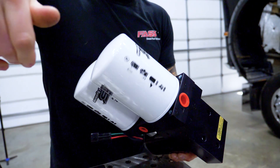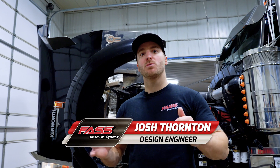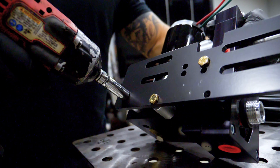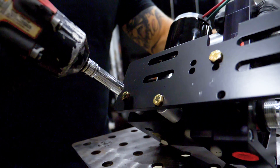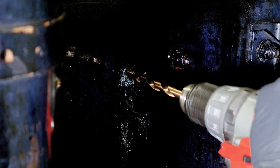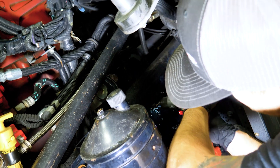We're currently installing one of our 250-gallon-per-hour Fast Signature Series systems on this Cummins ISX back here, which is roughly around 600 horsepower. This 250-gallon-per-hour will be an ample supply of fuel. We're going to be adding additional filtration while removing the air from the fuel, which is going to add lubricity to the fuel and reduce the overall maintenance this truck's going to require.